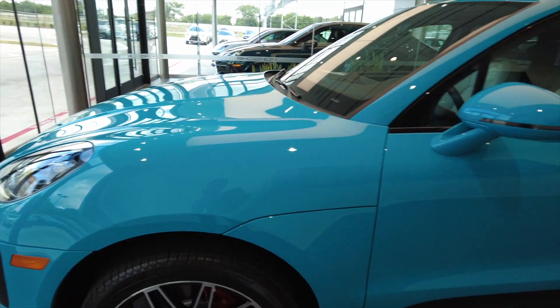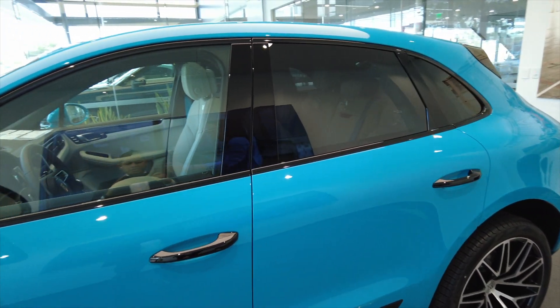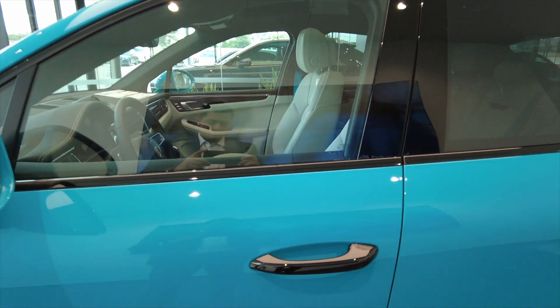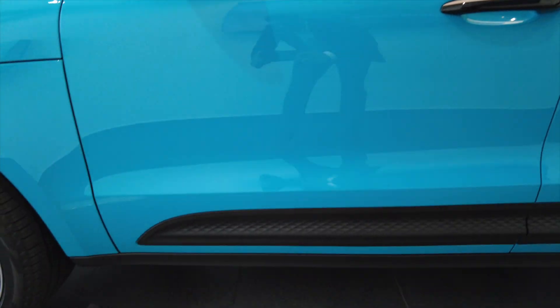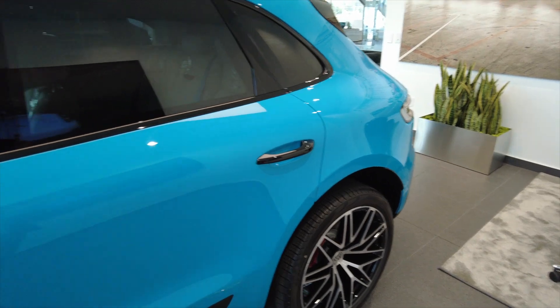As we move toward the side of the vehicle, you can see that the window trim was selected in high-gloss black. Along with the high-gloss black window trim, the door handles were also selected in high-gloss black to match. As we move toward the bottom of the vehicle, the side blades are going to come in the standard format. You do have several options: exterior body color, carbon fiber, or high-gloss black.